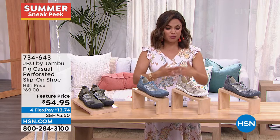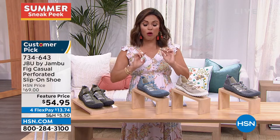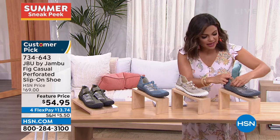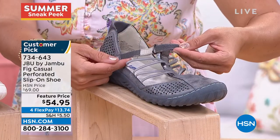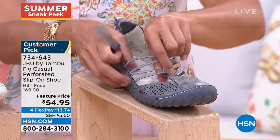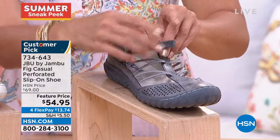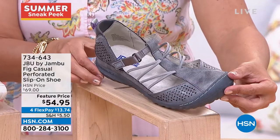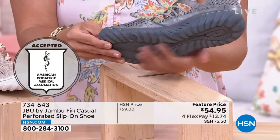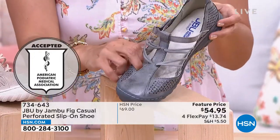The Fig is a casual little step-in athletic shoe. You've got a hook-and-loop on the top that you can open all the way to put your foot in, plus these great bungees — look at how stretchy that is. The Fig has the APMA seal of acceptance — the American Podiatric Medical Association — meaning board-certified podiatrists recommend this shoe for promoting good foot health. It's got a beautiful outsole with tons of traction and tons of flexibility, love the perforation, so light and airy.